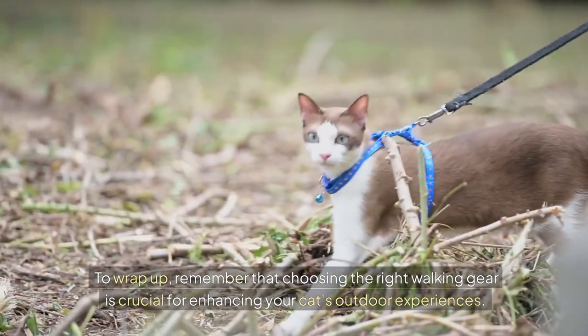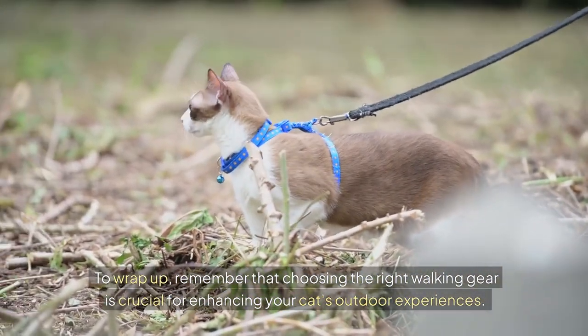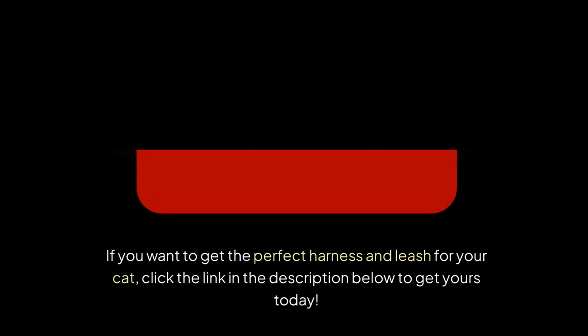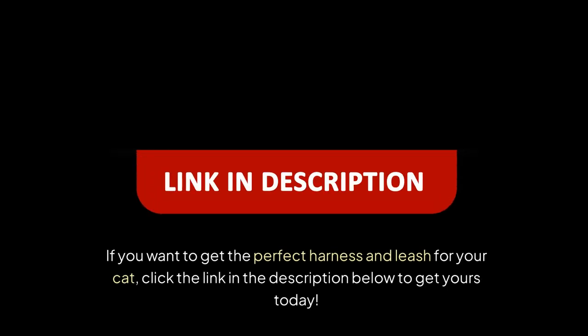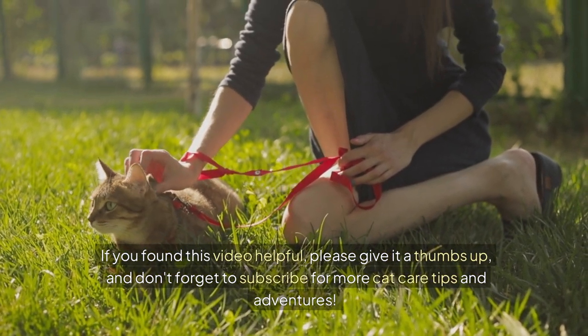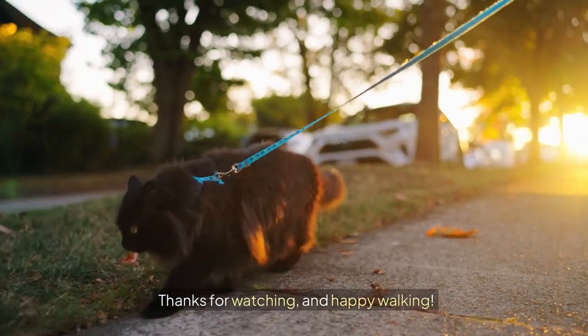To wrap up, remember that choosing the right walking gear is crucial for enhancing your cat's outdoor experiences. A well-fitted harness and leash set can make all the difference. If you want to get the perfect harness and leash for your cat, click the link in the description below to get yours today. If you found this video helpful, please give it a thumbs up, and don't forget to subscribe for more cat care tips and adventures. Thanks for watching and happy walking.